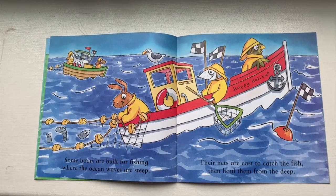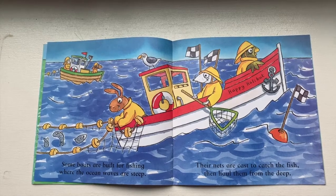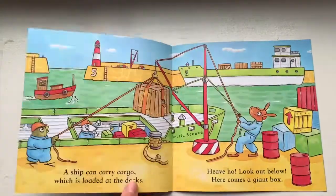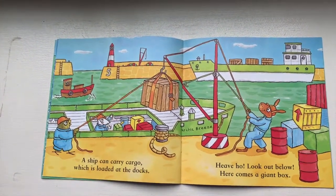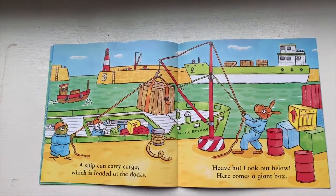Some boats are built for fishing where the ocean waves are steep. Their nets are cast to catch the fish, then haul them from the deep. A ship can carry cargo which is loaded at the docks. Heave ho! Look out below! Here comes a giant box!